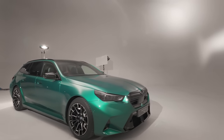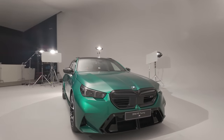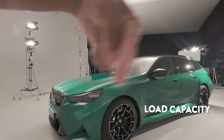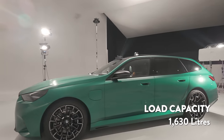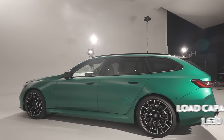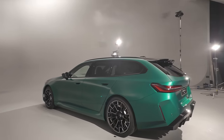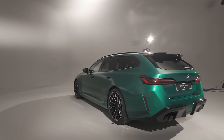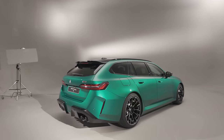This car is so stunning. Essentially it's the exact same as the M5, with increased load capacity in the rear. But in this wonderful Isle of Man Green, the car really shows how extravagant this Touring version looks, how aggressive it still is, but how practical it is also.